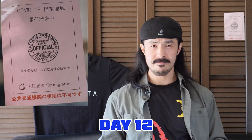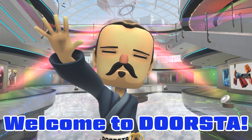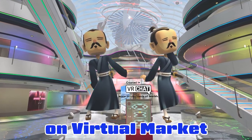Quarantine days in Japan, day 12. Welcome to DOSUTE! I'm at Avatar Showcase Rouge on Virtual Market 4.